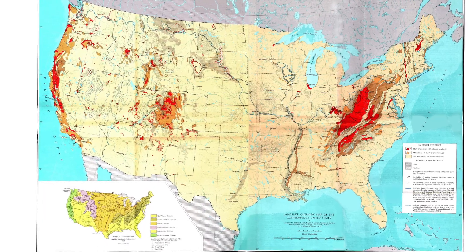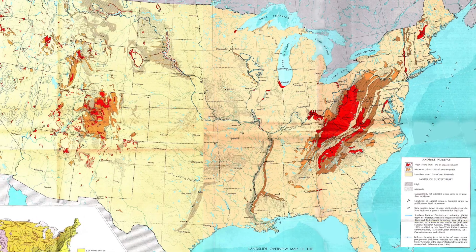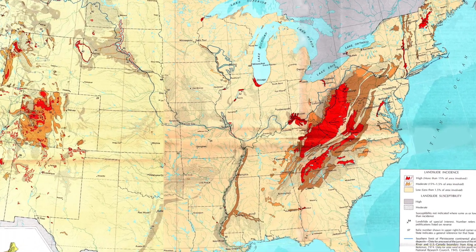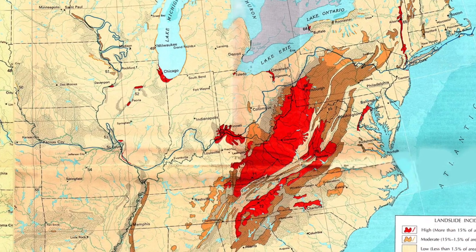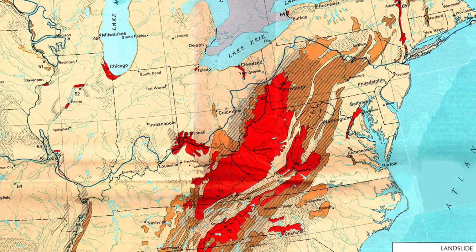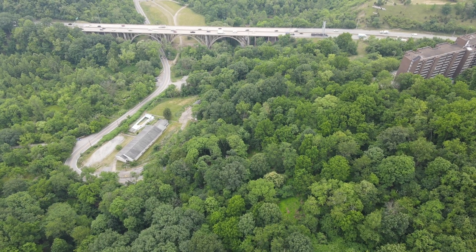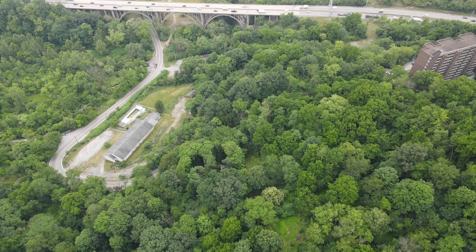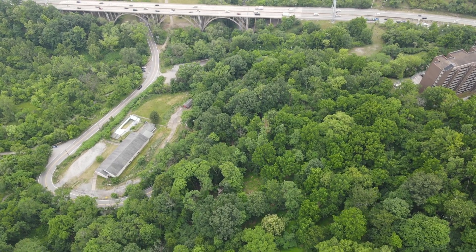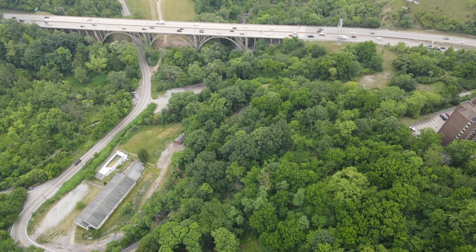For those of us who live in southwestern Pennsylvania, it's just our bad luck that we live in one of the highest risk areas for landslides anywhere in the United States. Within our area, some kinds of rock are worse than others, and unfortunately the very worst layer of rock is the one exposed just above the Irish Center.